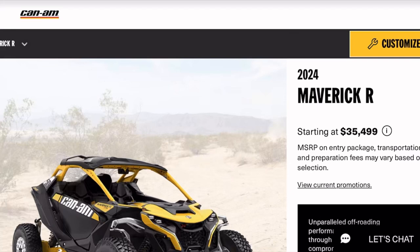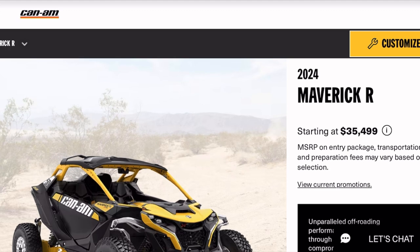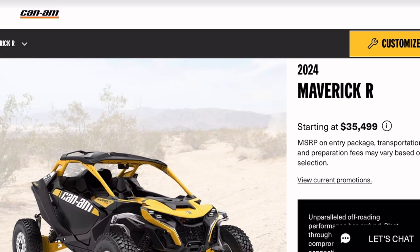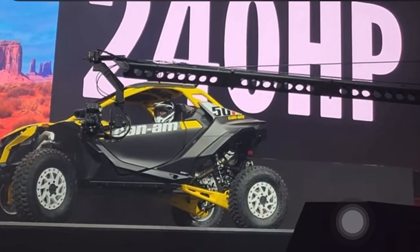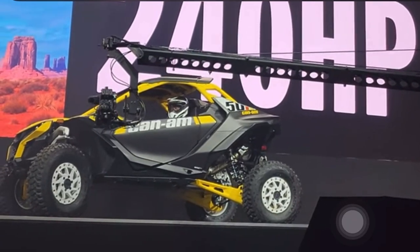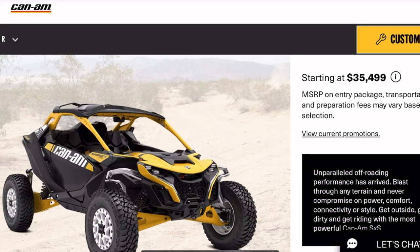What's up, you two? Welcome to Renegade. As you can see, I am reviewing the 2024 lineup for the side-by-sides, especially this Maverick R because this has been getting a lot of word, a lot of controversy, a lot of heads turning due to the design of the machine.